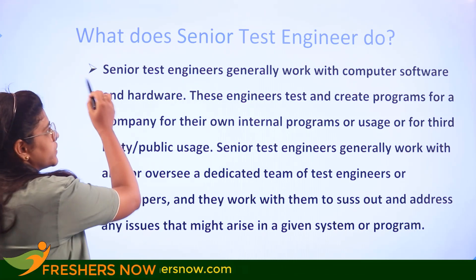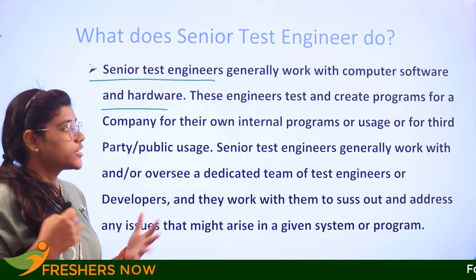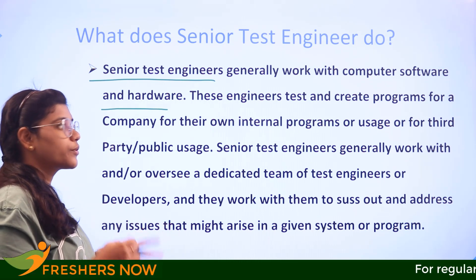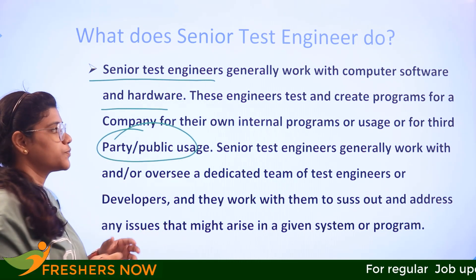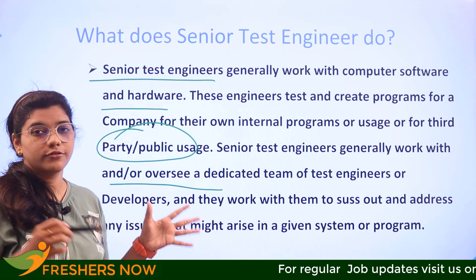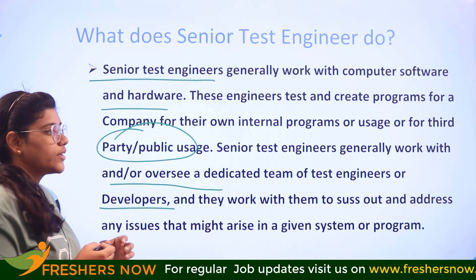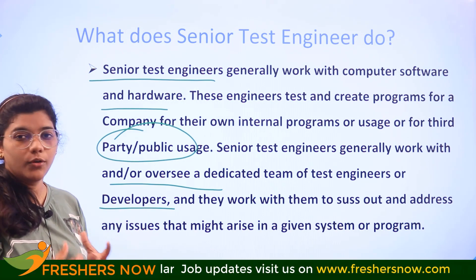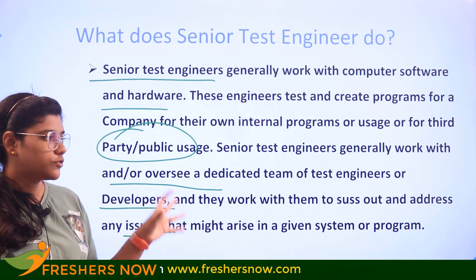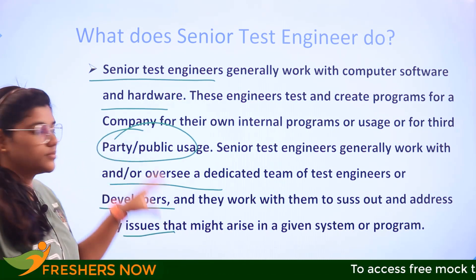What does a senior test engineer do? Senior test engineers work for computer software and hardware companies, creating programs using their own internal tools to build third-party or public usage programs. They generally oversee the work of their team — also called test engineers or developers — and work with them to address any issues that might arise in the midst of the programs or systems they are working on.